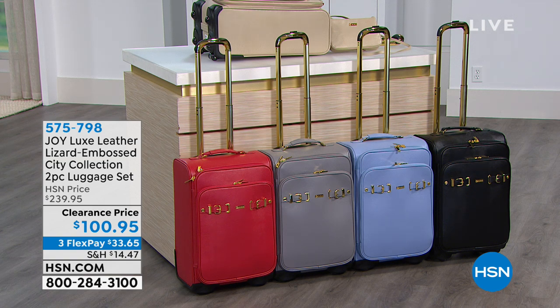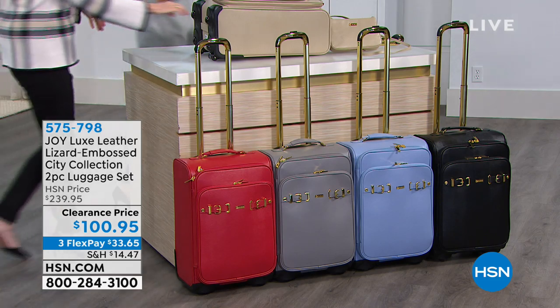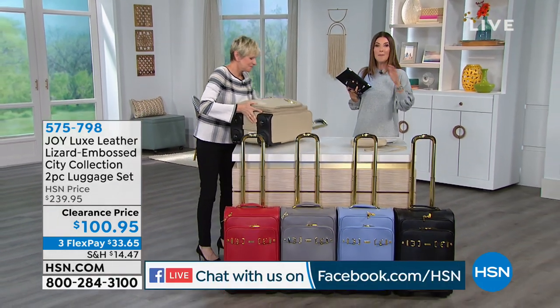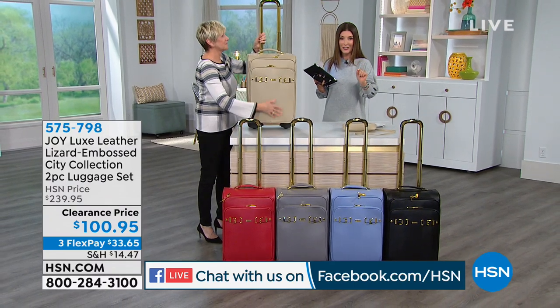We're streaming live on Facebook. If you have a question, a comment, or fun stories about carrying your Joy Mangano bags, or maybe you've traveled with her luggage, we'd love to hear from you.